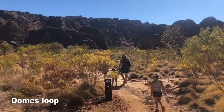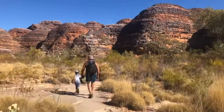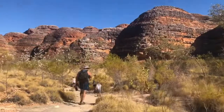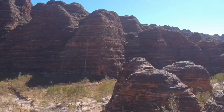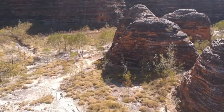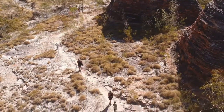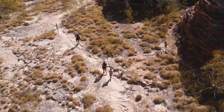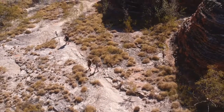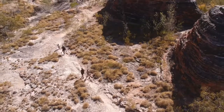The first walk we took was Domes Loop. This is a very easy grade and it's quite a short loop. It just meanders through a sandy track with a few rocks in between the domes, so you get a good look at the different layers and the immense size of them. It's a really easy one for most abilities.